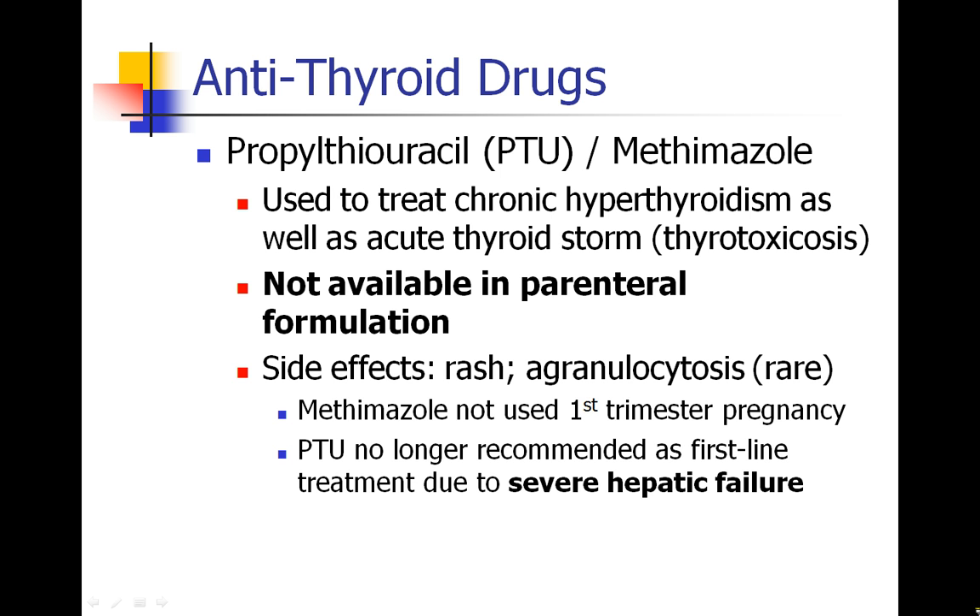Side effects of propylthiouracil and methimazole include rash and agranulocytosis, which is a loss of white blood cells. Methimazole shouldn't be used in the first trimester of pregnancy, and PTU is no longer a first-line agent because of some cases of severe hepatic failure.